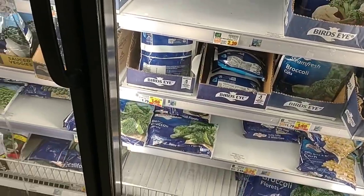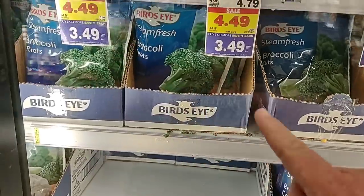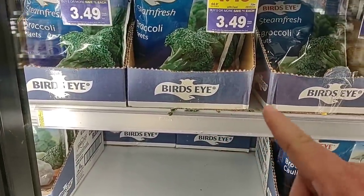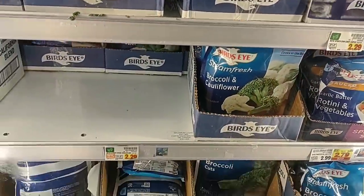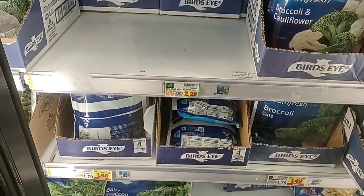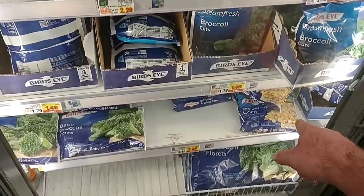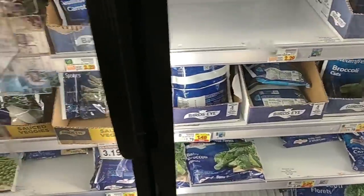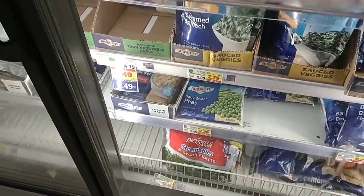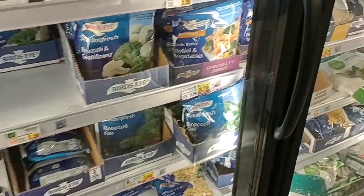Some people were asking about Bird's Eye vegetables. They do have them, but they keep going up. We saw the broccoli florets — they tore the price tag down; these were $2.19. They've got the broccoli and cauliflower mix for $2.29, the broccoli cuts and corn. A lot of these were $1.49 last week — prices just keep going up. They've got the baby sweet peas at $2.29, which are always a little more.